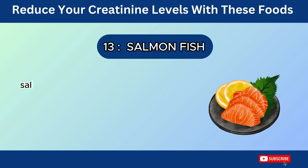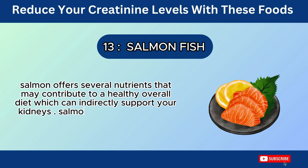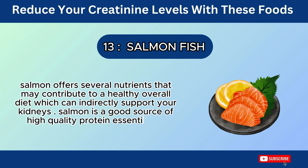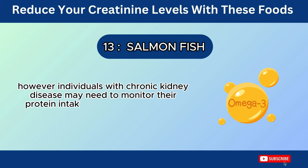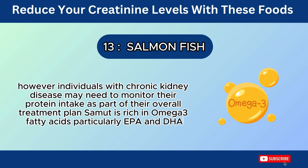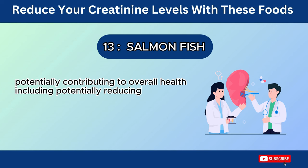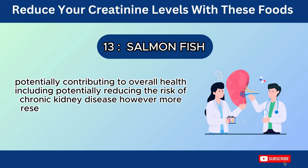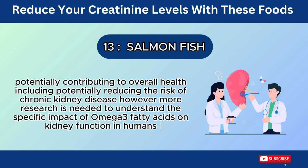Number 13: Salmon. Salmon offers several nutrients that may contribute to a healthy overall diet, which can indirectly support your kidneys. Salmon is a good source of high-quality protein, essential for various bodily functions. However, individuals with chronic kidney disease may need to monitor their protein intake as part of their overall treatment plan. Salmon is rich in omega-3 fatty acids, particularly EPA and DHA. These fats may offer some anti-inflammatory benefits, potentially contributing to overall health, including potentially reducing the risk of chronic kidney disease. More research is needed to understand the specific impact of omega-3 fatty acids on kidney function in humans.